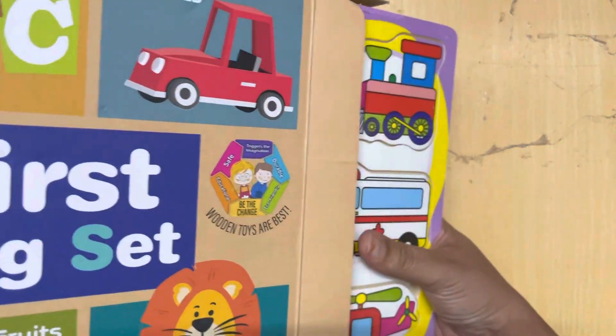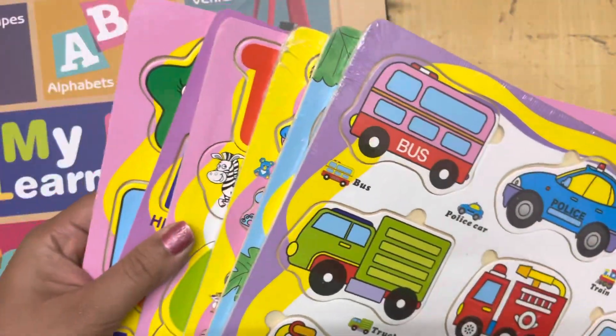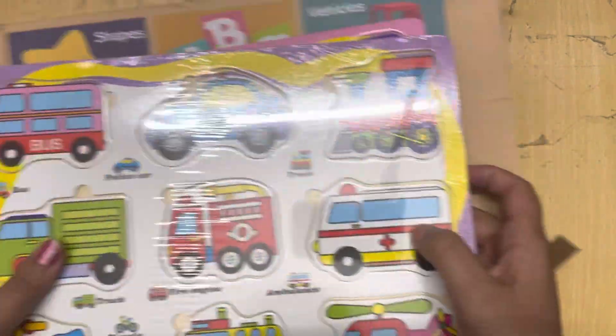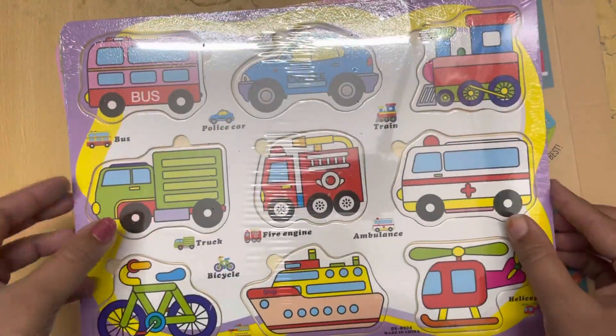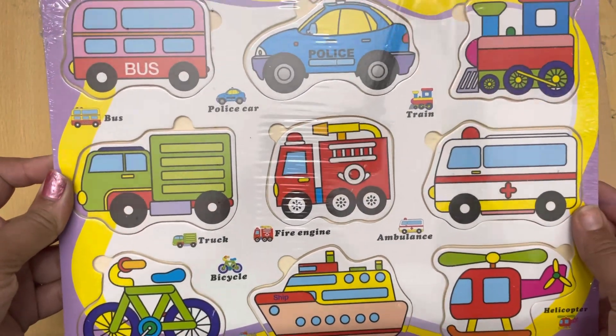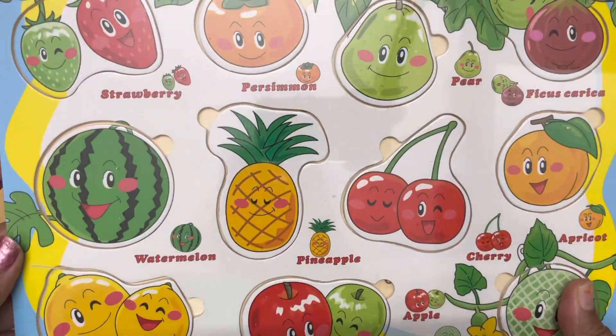Okay, so we have six puzzles in this. Let's see them one by one. This is the transport puzzle. And next one — oh wow, this is the fruit puzzle!